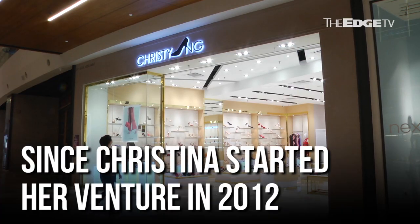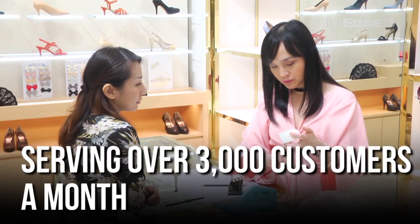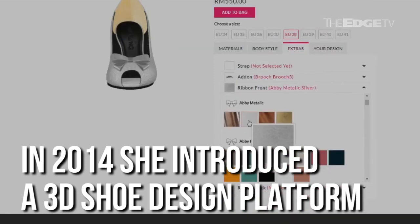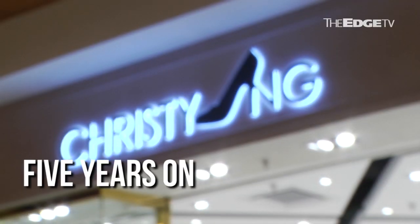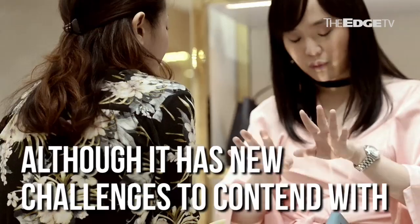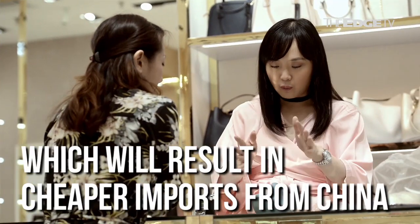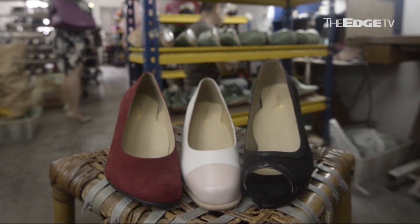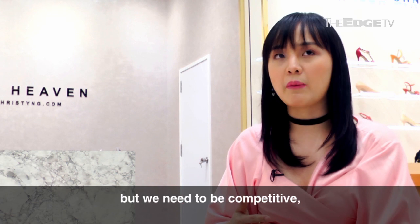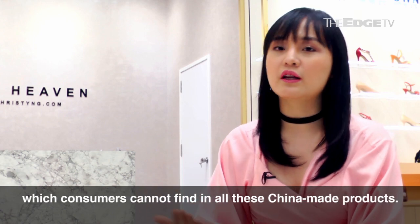We don't have model feet. We have maximal support on the center arch. We don't have to be as cheap as the China products, but we need to be competitive and also offer value to the consumer — value which consumers cannot find in all these China-made products.